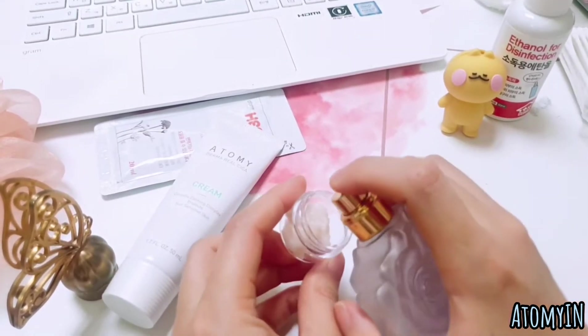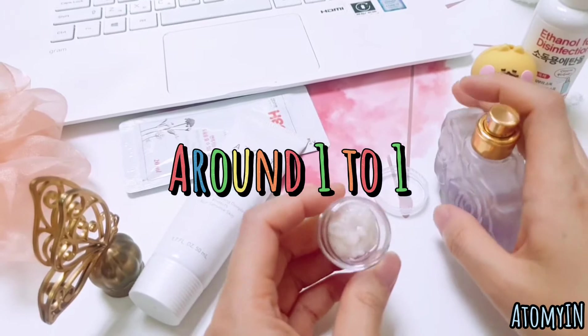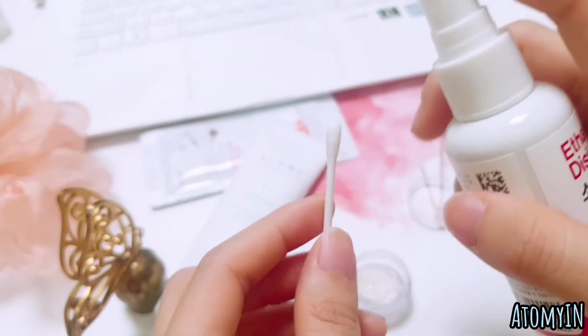The ratio we're going to mix is about one to one — a bit more than you might think. You can use a cotton bud to mix and apply it.